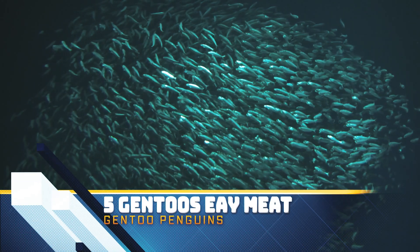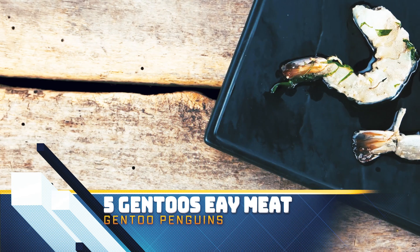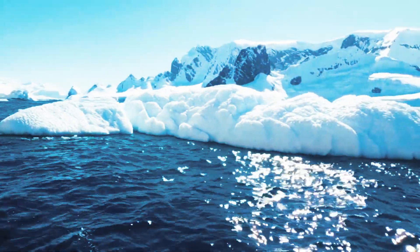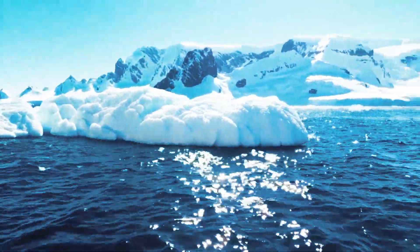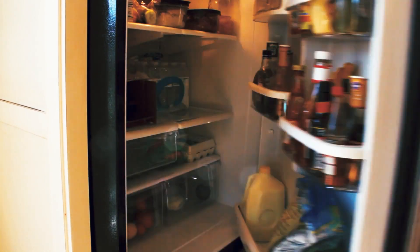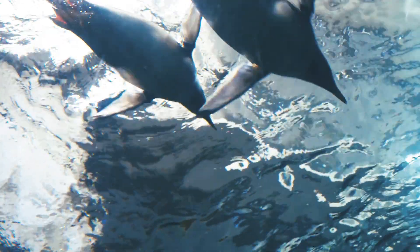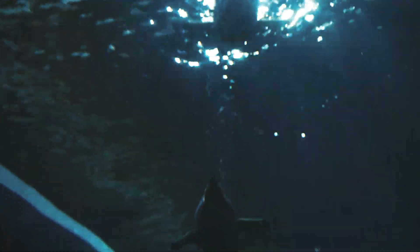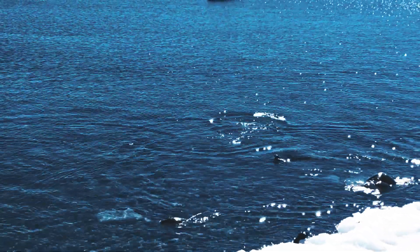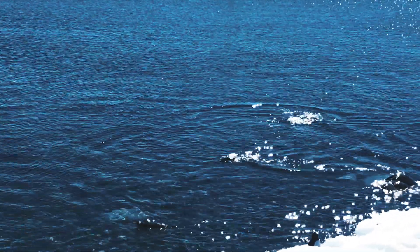Like all penguins, Gentoos are carnivores and survive on a diet of marine animals. Krill and small crustaceans make up the bulk of their diet, along with squid and various species of fish. An adult Gentoo penguin makes as many as 450 dives a day foraging for food. They dive up to 650 feet or 250 meters and can stay underwater for up to 7 minutes. Although they prefer to stay close to shore, Gentoos have been spotted as far as 26 kilometers or 16 miles out to sea.